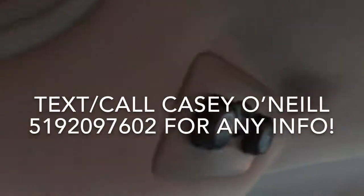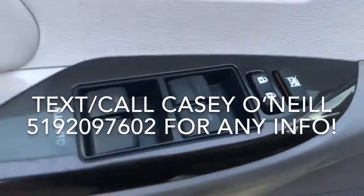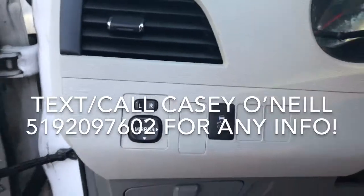They do have their own climate controls back here along the roof that you can control from the back. On the inside of the driver's door you've got power windows and locks, also power mirrors and traction control to the left of the steering wheel.